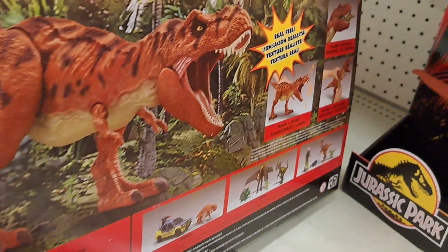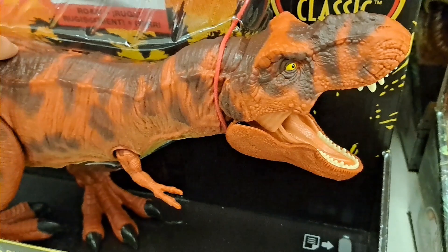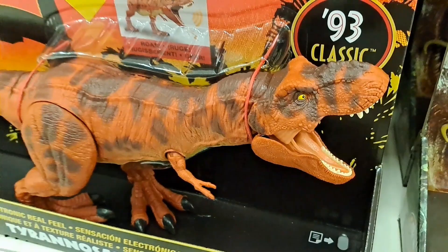Check out the back of this box. How cool is that? So awesome. Got the sound.